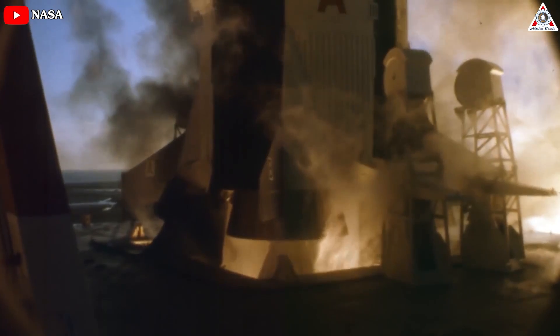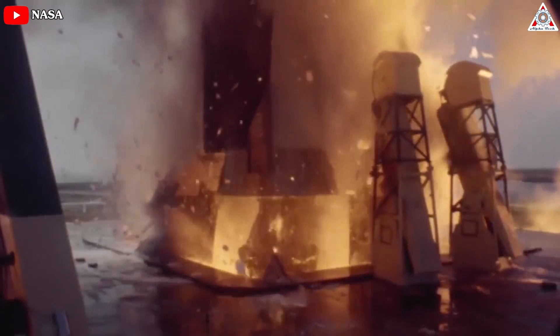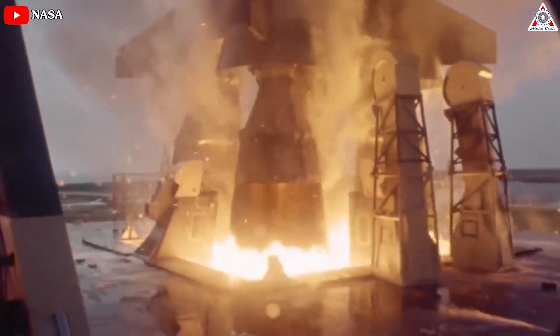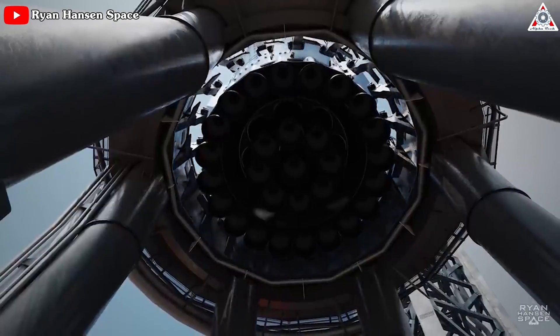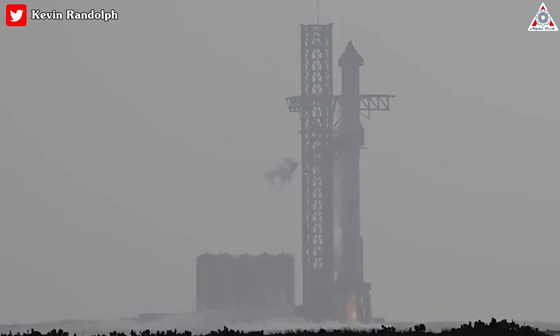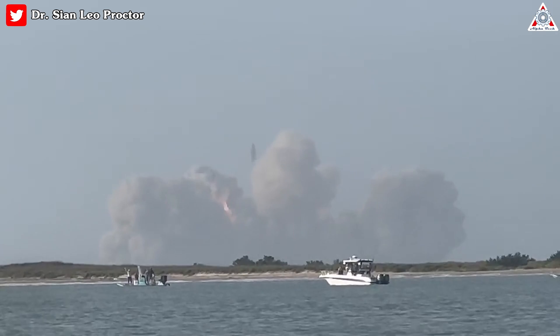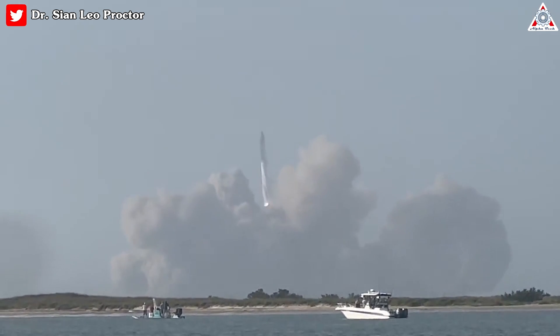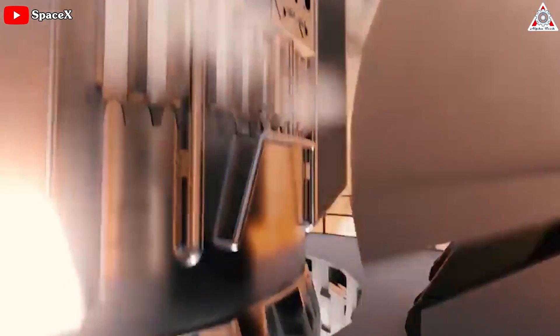Remember those clamps? On a rocket like the Saturn V, they'd actually hold the rocket in place for a couple of seconds while the rocket came fully up to power. Then the clamps let go. SpaceX did it another way — they opened the clamps before the countdown even began, then slowly throttled up the rocket on the pad. That's why it took Starship, with twice the power of a Saturn V, almost twice as long to clear the tower. It just sat there for a lot longer, blasting away at the ground.